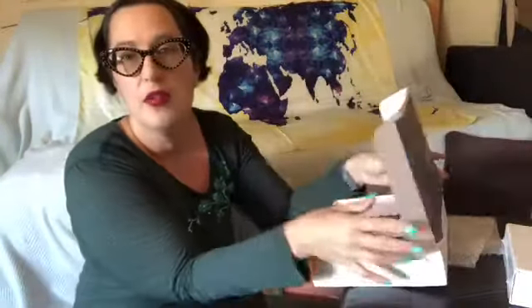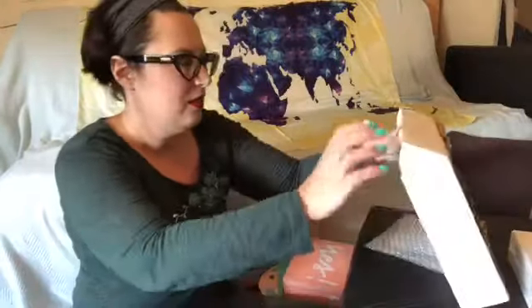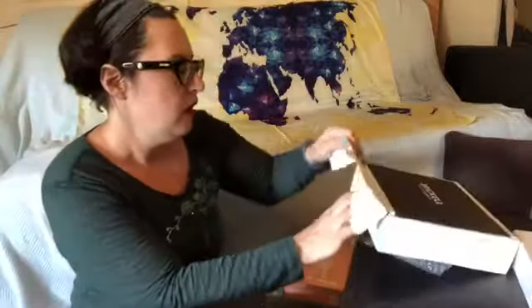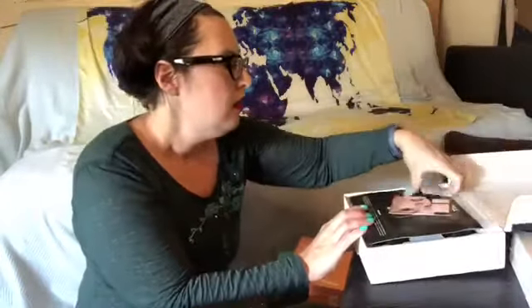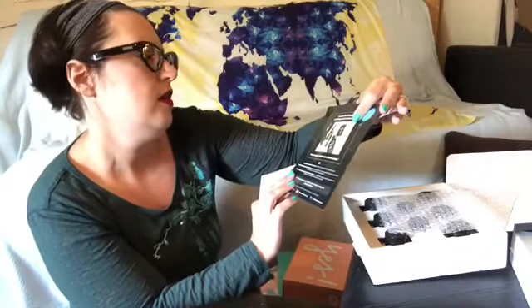It has coupon codes and discount codes — I'll put those in the description below. If there's anything I just absolutely could not live without and had to order, I'll let you know, because I know those kinds of things can be expensive. The big full-size boxes are like $40. It also comes with a first purchase discount — I'll put that in the description too.